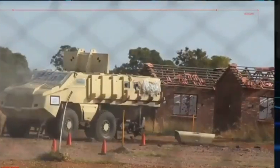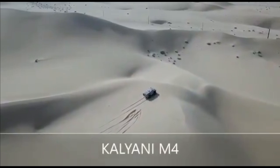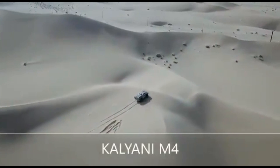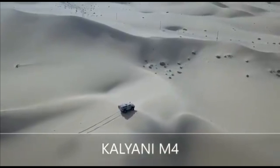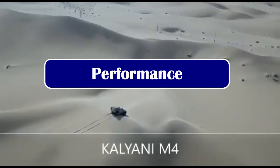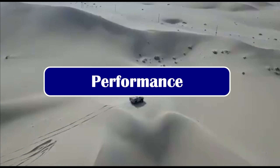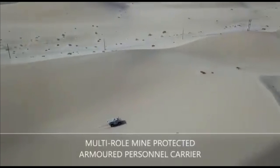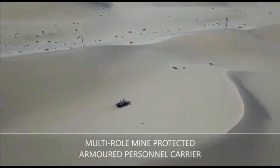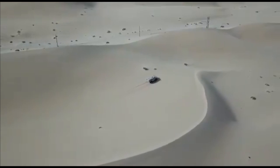The M4 features a monocoque type hull, where the chassis integrates with the complete body as one part — a French term meaning single shell or single hull. With all armor, the M4 weighs around 16 tons. It has an impressive 43-degree approach angle and 44-degree departure angle, with a water wading depth of 900 mm, making it ideal for tough terrain or fording rivers.